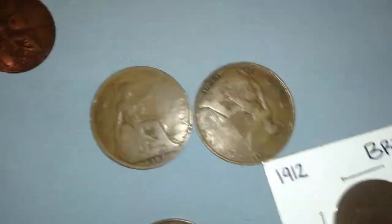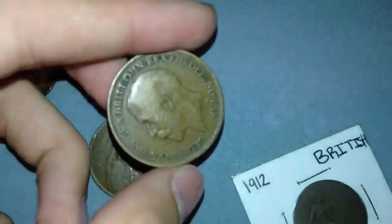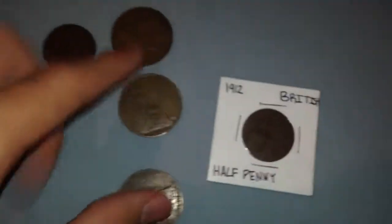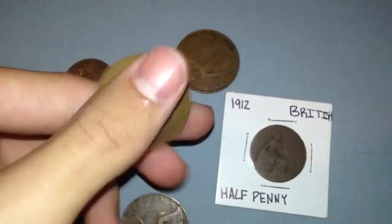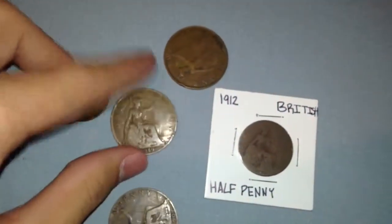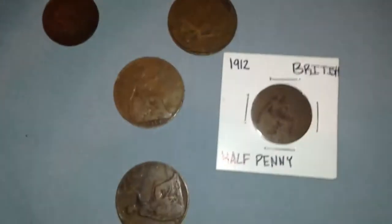They're technically large cents — they're pretty cool, I think they're really awesome because they're super cheap and pretty nice looking. There's another British half penny here. I'm not going to trade like one of these for one nickel because I can score these for 10 cents apiece at my coin shop. I'll be willing to maybe trade a few of them for a coin or whatever if you have any.